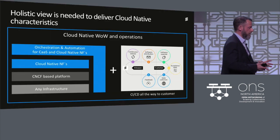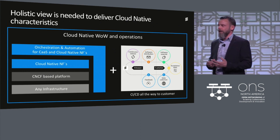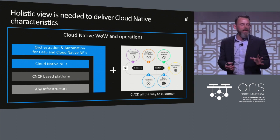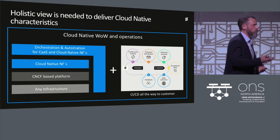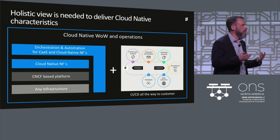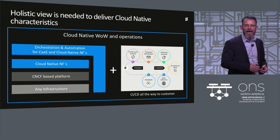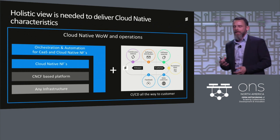Open source is really important, and we believe in the momentum, flexibility, and energy it creates. But developing cloud-native applications is not enough on its own. You need to take a holistic view and look at the complete infrastructure — running on any infrastructure: bare metal, edge, central clouds, public clouds. You need a CNCF-based platform, cloud-native applications, and an orchestration and automation tool suite that can handle container-as-a-service infrastructure and cloud-native network functions.